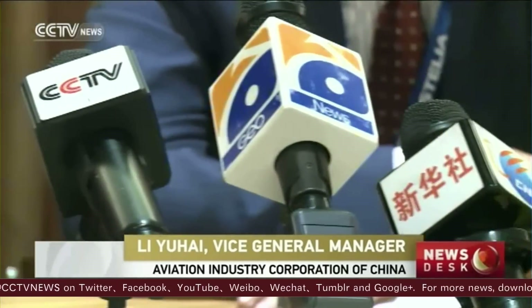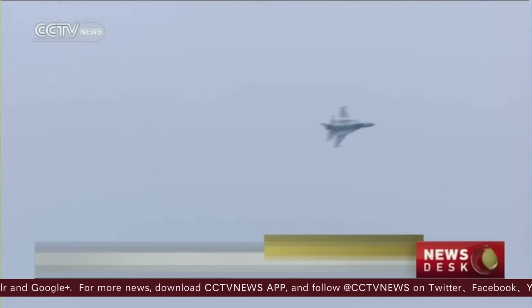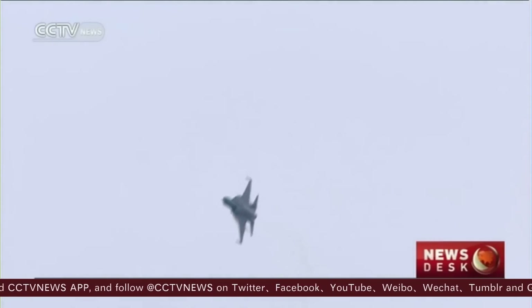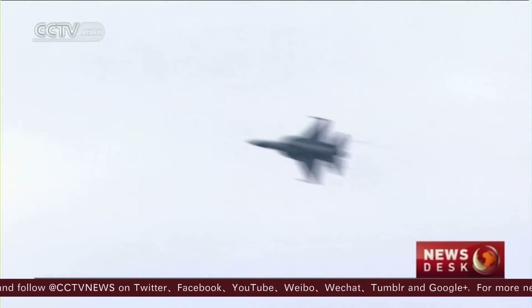I believe the JF-17, like any other advanced fighter jet in the world, would be the backbone of our clients' air forces. This aircraft is a dream aircraft for fighter pilots, and it is very easy to fly. It is good in maneuvering. I am sure that you all have seen the performance of JF-17 over the skies of Paris.